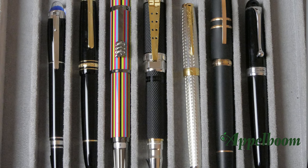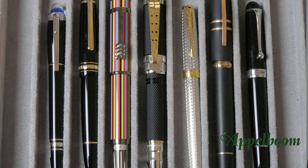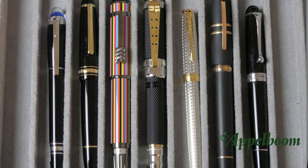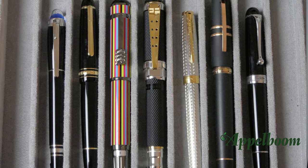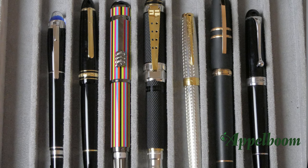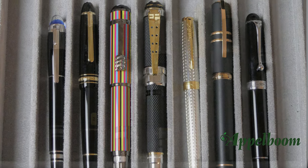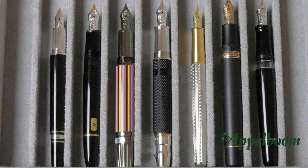Here you find the comparison with some pens of comparable size. From left to right you see the Mont Blanc Starwalker, the Mont Blanc Meisterstück 146, the Mont Blanc Beatles, the Mont Blanc Elvis Presley, the Parker Sonnet, the Visconti Homo Sapiens and the Aurora 88. Here you see the pens uncapped.